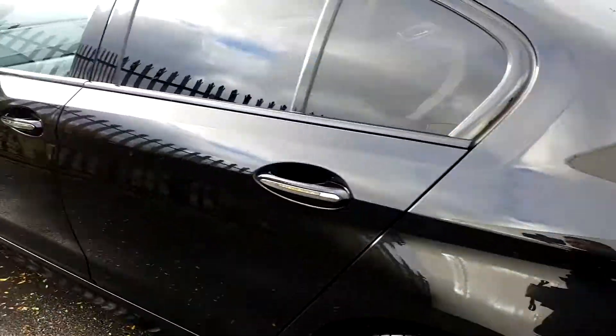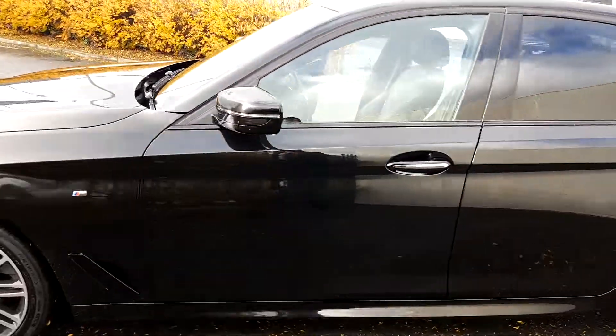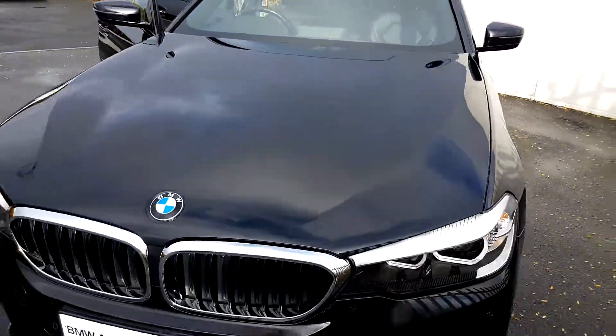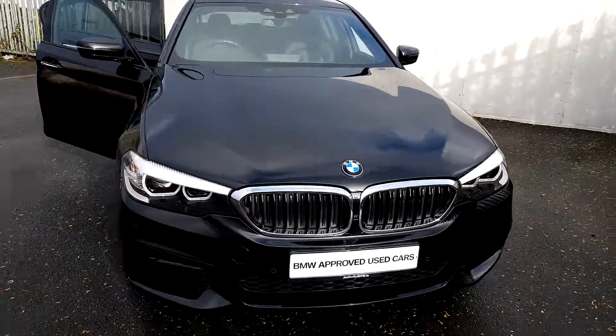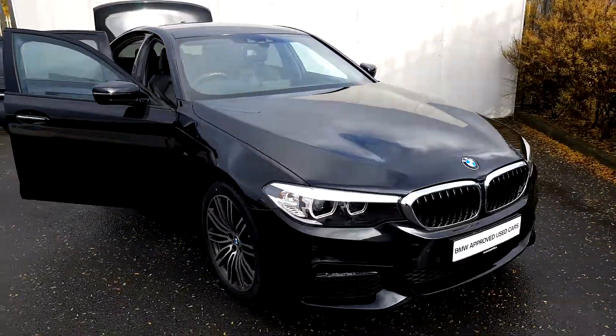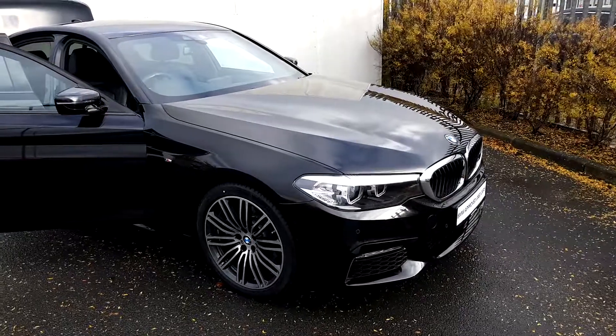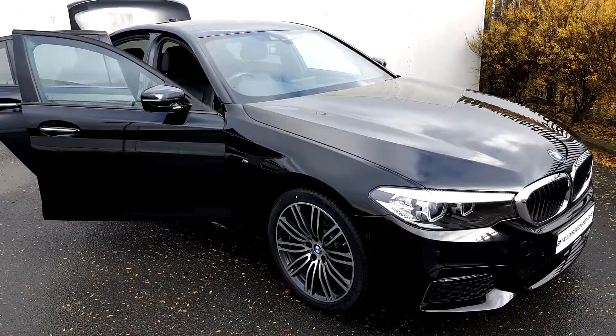This BMW is part of the BMW approved used car range. If you would like any further information on this car, please contact the sales team on 01 864 7777, or visit the website at www.joeduffy.ie. Thanks for watching.